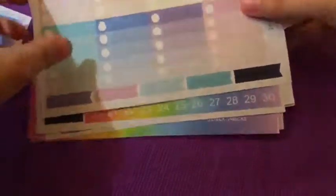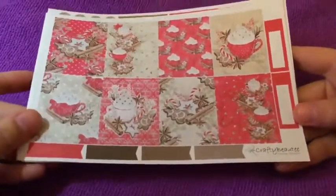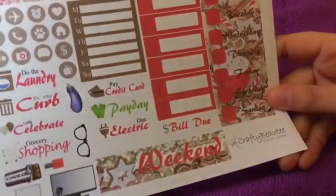And one more kit to go. This is her season or latte kit, and I absolutely love it. I would be using it immediately after filming — you'll see it in my next plan-with-me video.